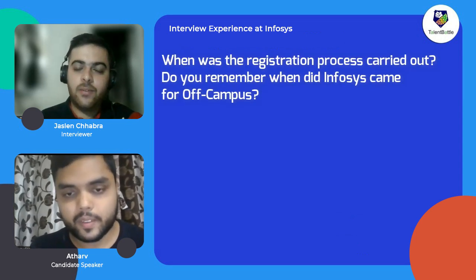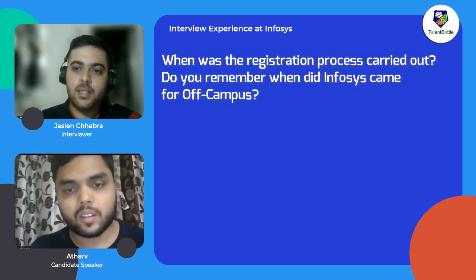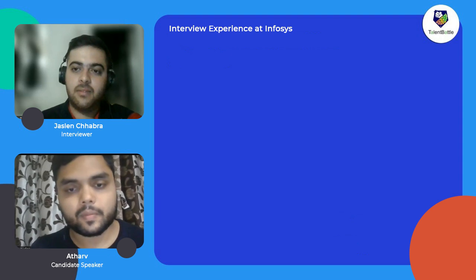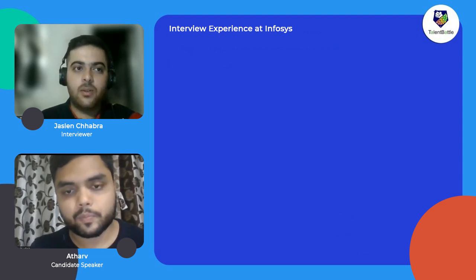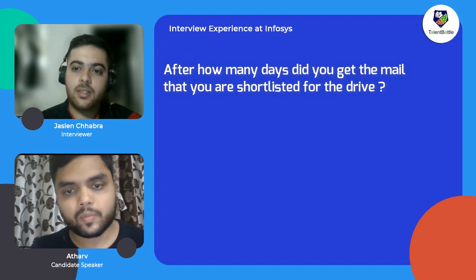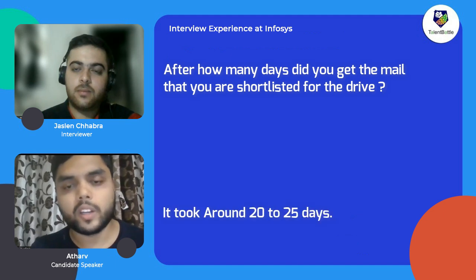When was the registration process carried out — do you remember which month the Infosys off-campus drive was? It was in January, this year itself. And after you registered on the Infosys portal, how many days did it take to get the mail that you were shortlisted? It took around 20 to 25 days.